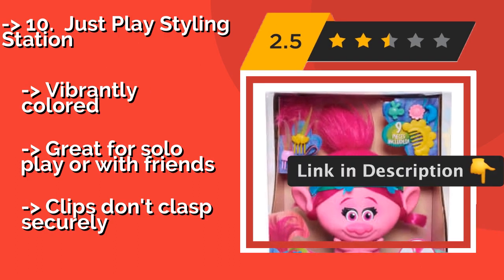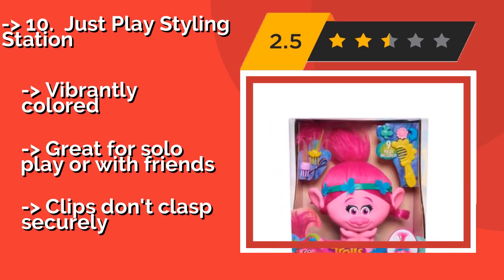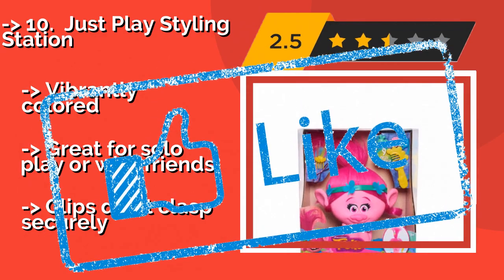Vibrantly colored. Great for solo play or with friends. But, clips don't clasp securely. Check out the link in the description to buy this product from Amazon.